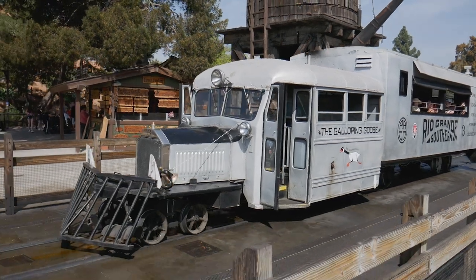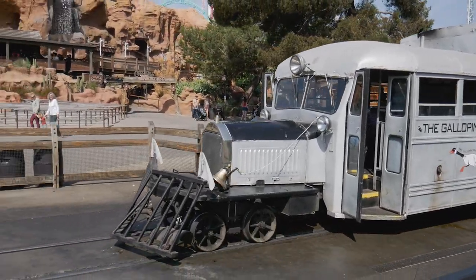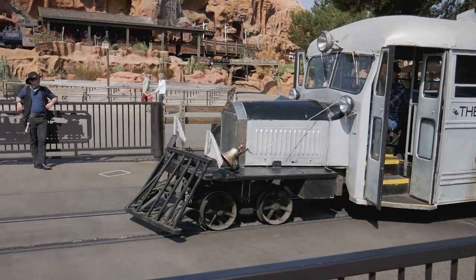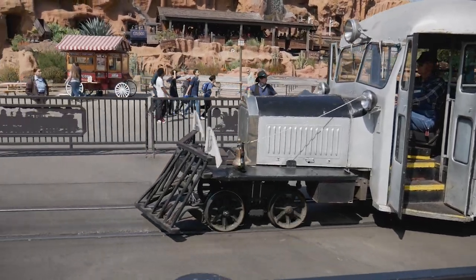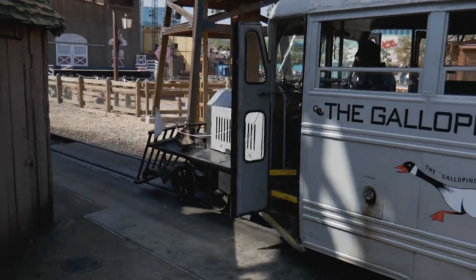Little did this crazy mix of a car, a train, and a bus know that some of those rails would find their way to Knott's Berry Farm and become part of the Calico Railroad — and that No. 3 would be used for its original purpose once again, to shuttle passengers during the slow times.